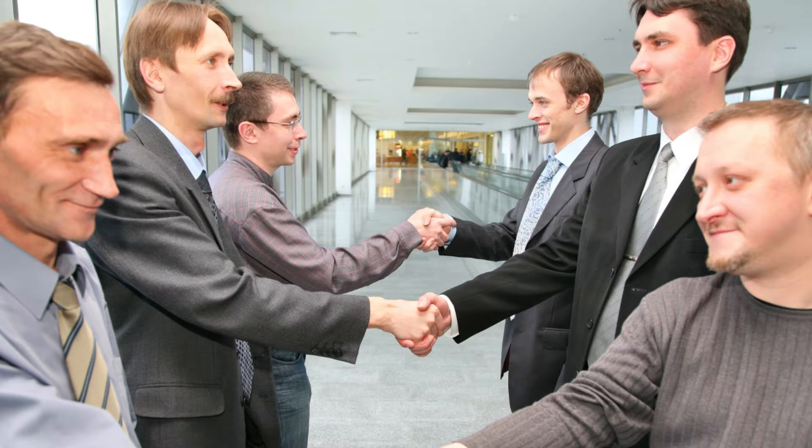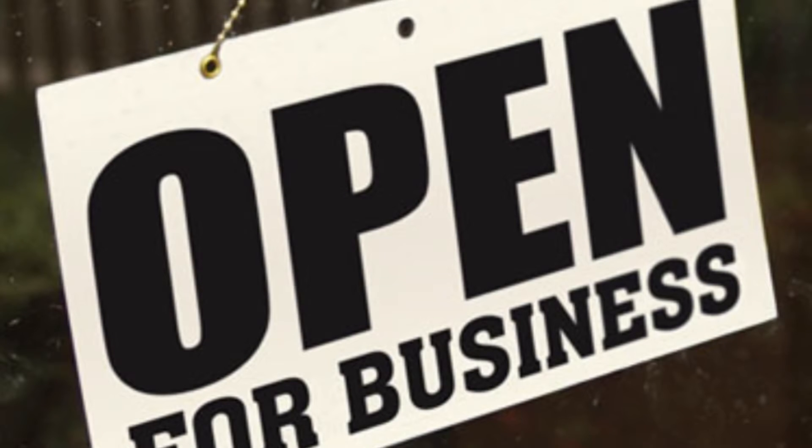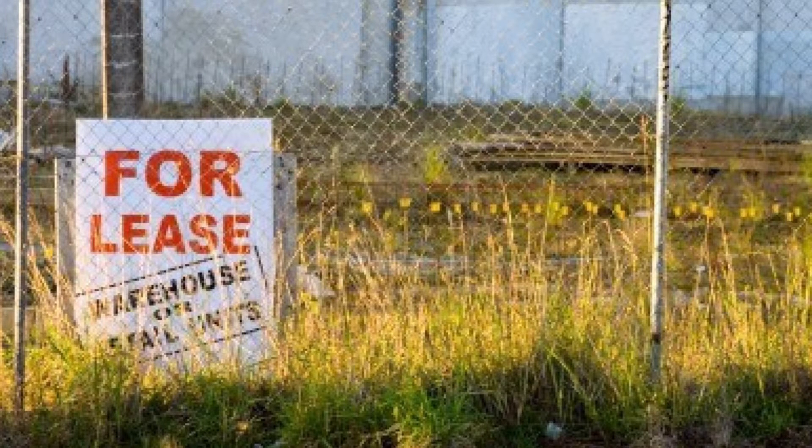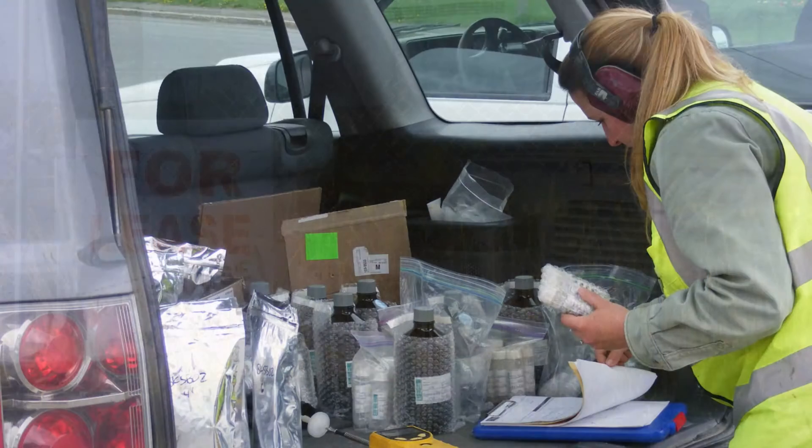Making smart, sound business decisions, particularly in real estate transfers, requires research and as much useful, reliable information as possible. Phase 1 and 2 Environmental Site Assessments are an important part of that research.